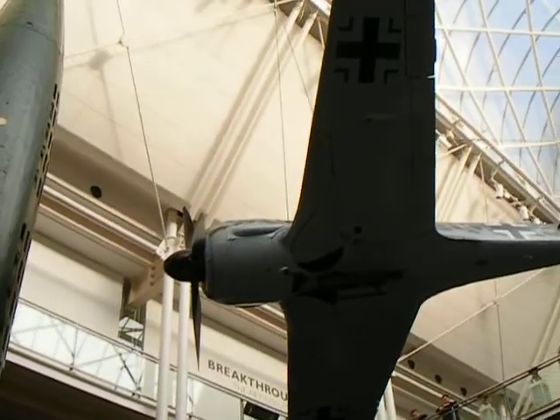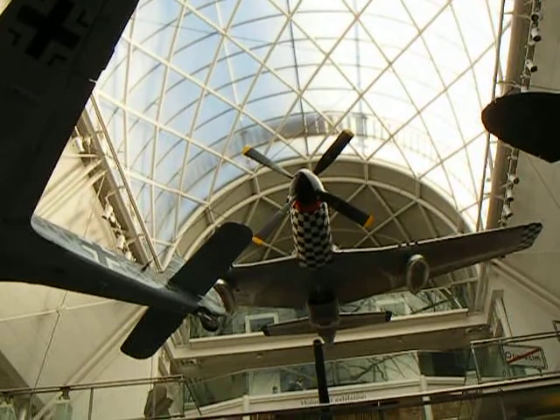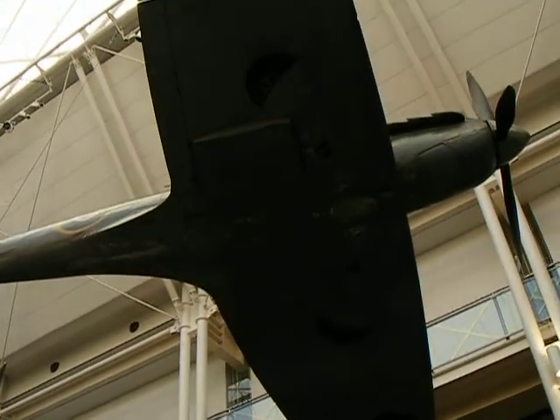We have to go quicker because we haven't got much time. The German planes, the motherfuckers, the American ones. And the Jewel of the Crown Spitfire here. We have a closer view later on.